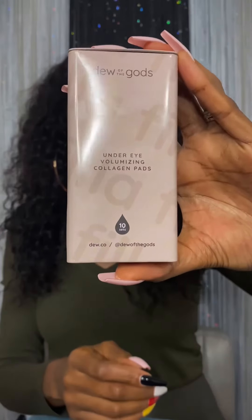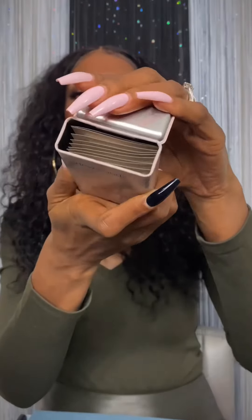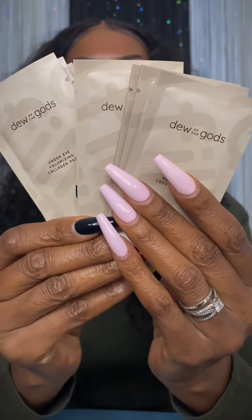Next we have Dew of Gods Under Eye Pads. These under-eye pads will give you hydrogel collagen and vitamin C, which will plump, lift, and revitalize your eyes. You can never have enough of these. Dew of Gods is a new brand that I'm trying and I'm loving their products so far.